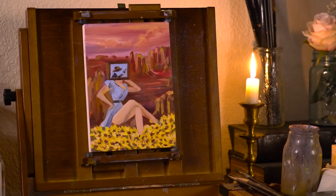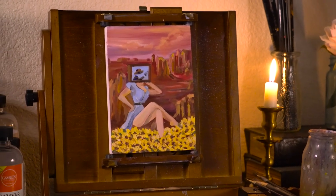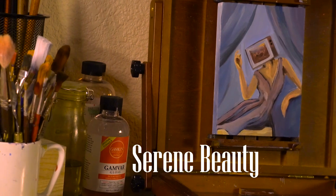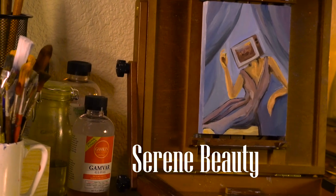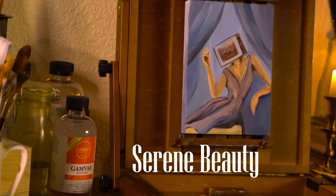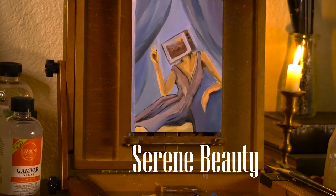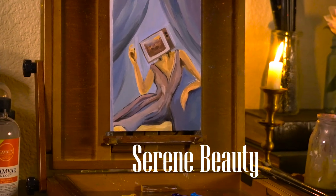I really enjoyed experimenting with these little beauties. I think the whole series is going to be a beauty series. Keeping them cohesive is definitely one of the biggest challenges that I've been facing when I come up with new painting concepts.